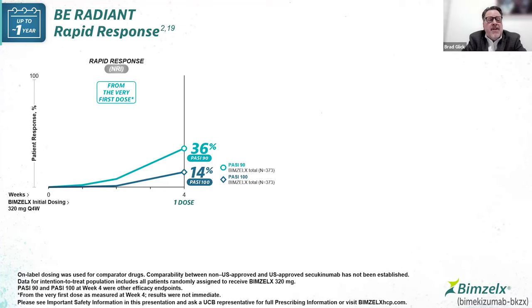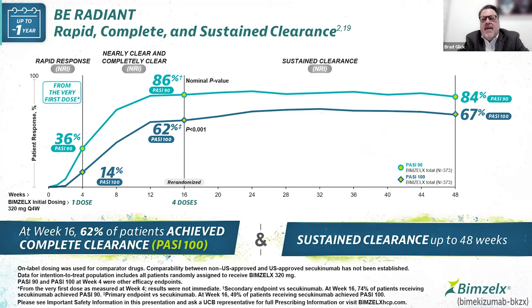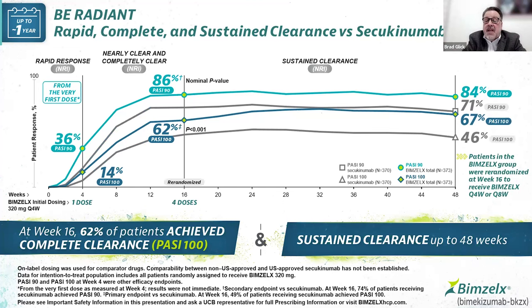Looking at rapid responses and complete clearance from the very first dose in B-Radiant, with primary endpoint of PASI-100 and NRI statistical analysis: at just one dose, 14% of subjects are at PASI-100. By week 16 with four doses of therapy, over 60% are at PASI-100 and close to 90% at PASI-90. Looking out to week 48 in B-Radiant, we see consistency of response — you can draw a straight line with very limited dip. There's no sawtooth pattern. Patients that respond during the control period continue to respond over time, with sustained clearance maintained up to 48 weeks.